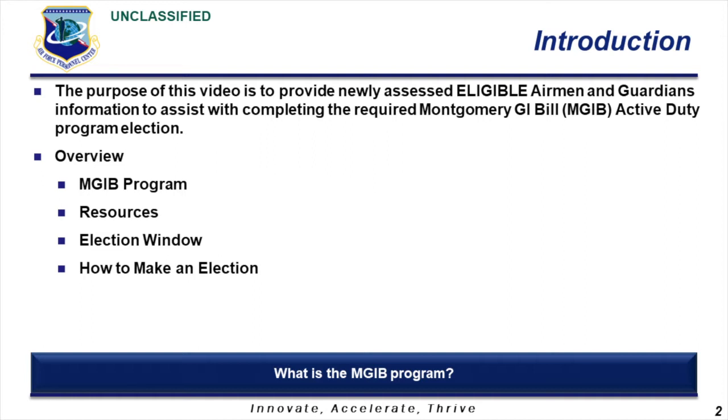The purpose of this short video is to provide newly assessed eligible airmen and guardians information about their required Montgomery GI Bill election and when to make that election. We will briefly discuss the Montgomery GI Bill program, provide a few resources to facilitate individual program research, identify the election window outlined in a recent change in law, and identify where you can go to complete your required Montgomery GI Bill election.